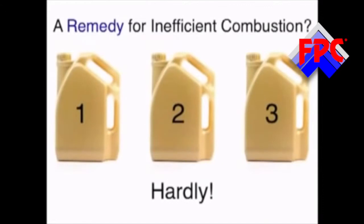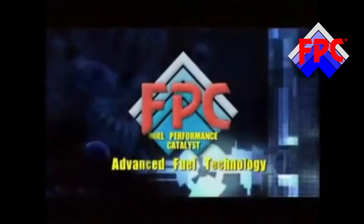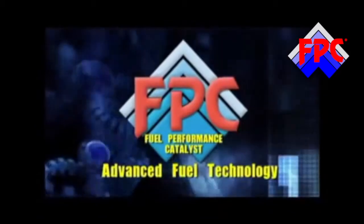So are these sorts of additives really the best way to improve fuel combustion? Hardly. They simply don't get to the root of the problem. And that problem? It's all about the efficiency of the combustion. So is there a solution out there? Let me introduce you to Advanced Fuel Technologies and their product, Fuel Performance Catalyst — FPC.